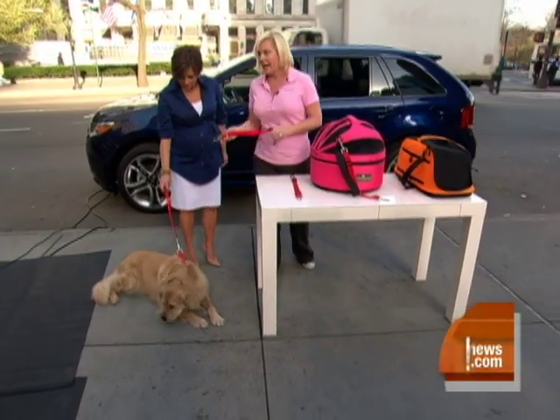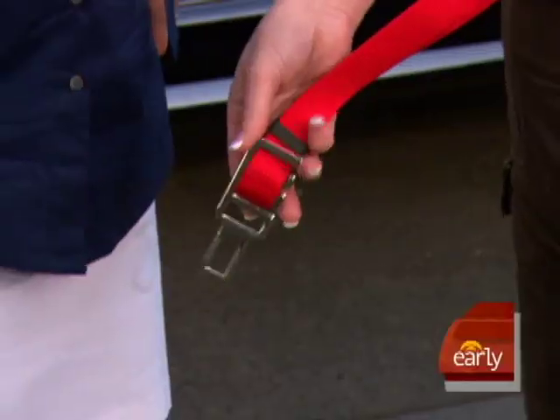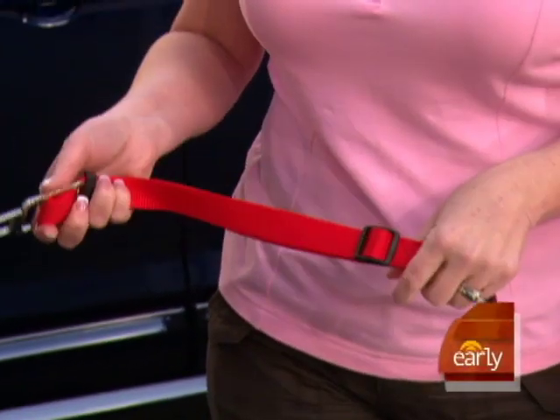Basically, you hook it on like a leash and then click it right into the seatbelt. So you can ride in the back seat — you can sit, stand, lay down — but not escape the vehicle.